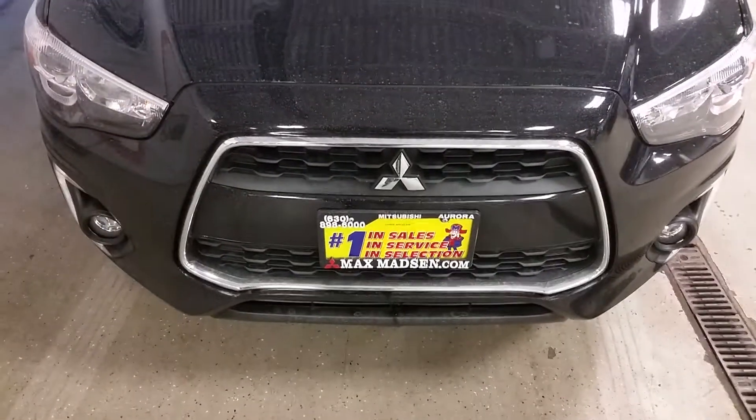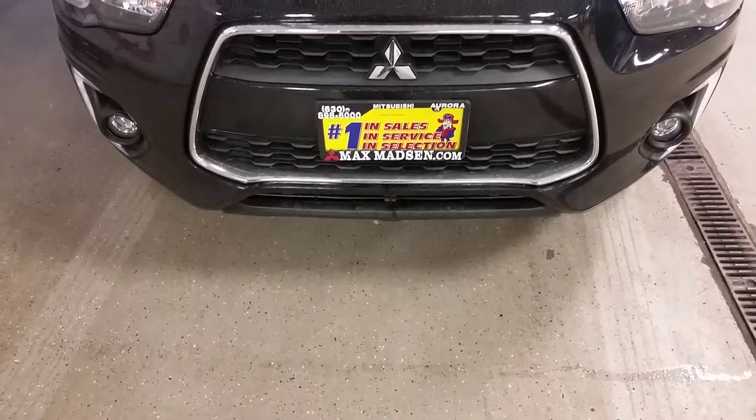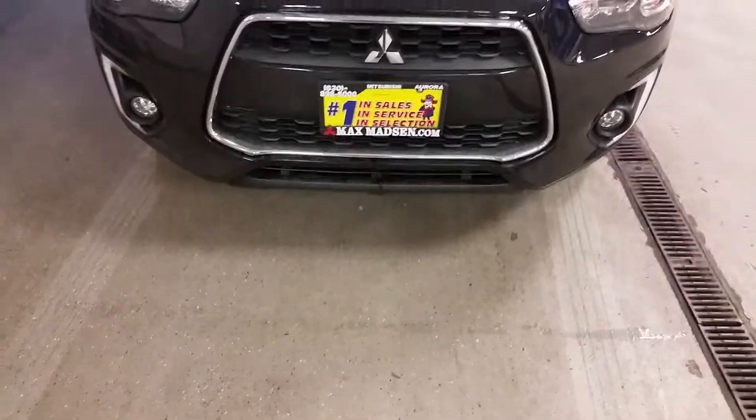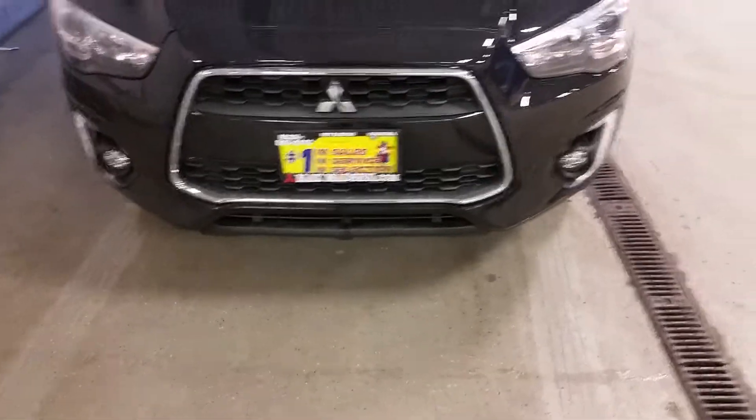Hi, Zach Marcus from Max Madsen Mitsubishi here in Aurora, Illinois. Just wanted to introduce you to the 2015 Mitsubishi Outlander Sport SE all-wheel control. As you can see, the vehicle is here — just doing a quick little walk-around video for you.